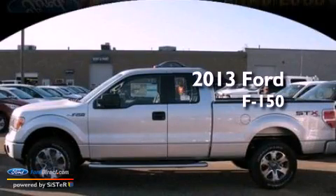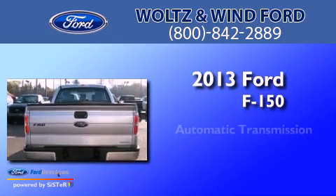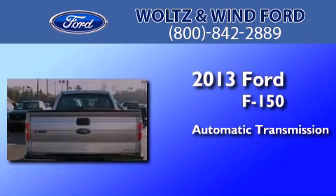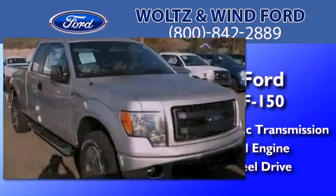This is a brand new 2013 Ford F-150. This truck has an automatic transmission, a 5.0-liter V8, and the added safety and control of four-wheel drive.